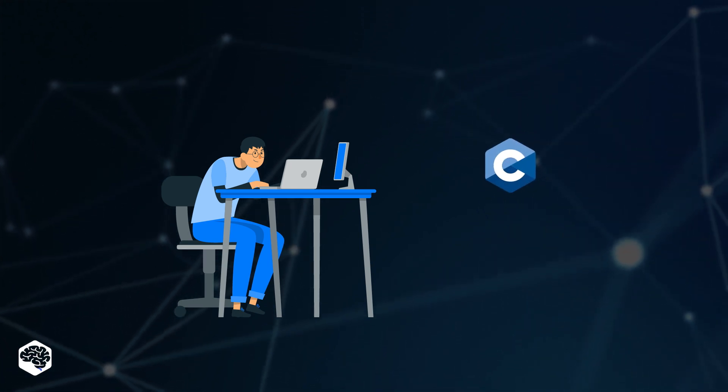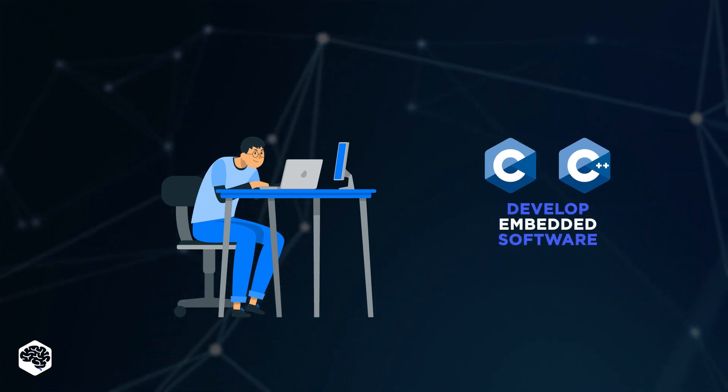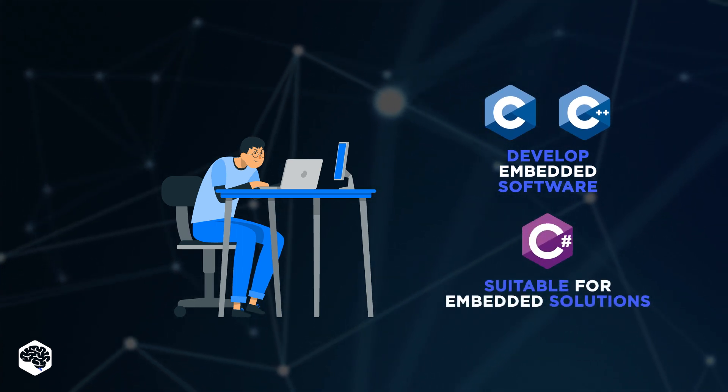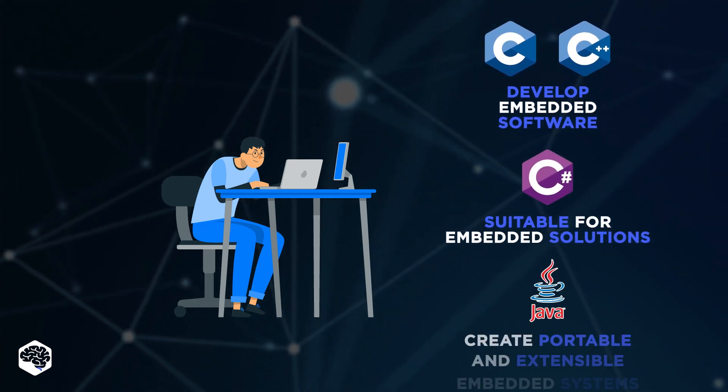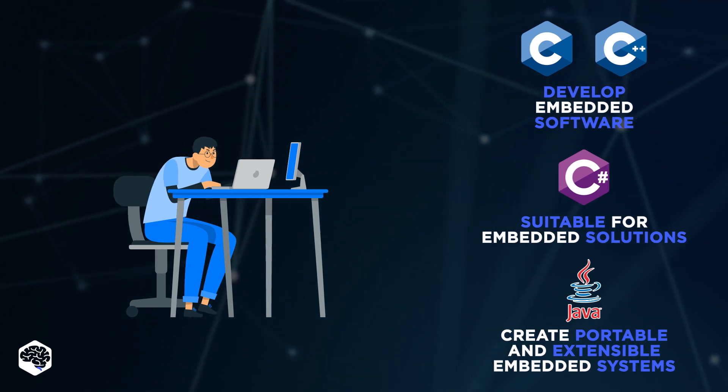Traditionally, the C and C++ languages are used to develop software embedded on a hardware chip. C# is also suitable for embedded solutions, and Java is used to write portable and extensible embedded systems that can be ported to different platforms.